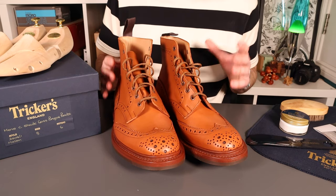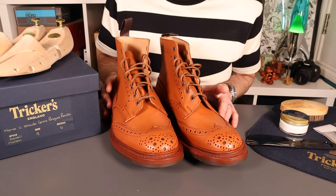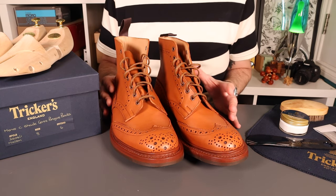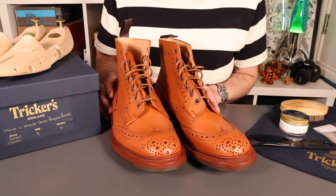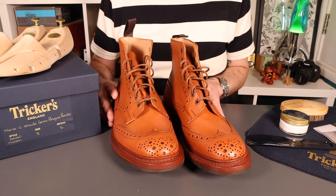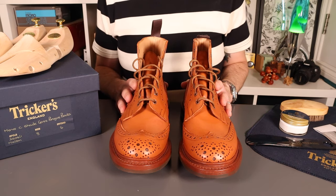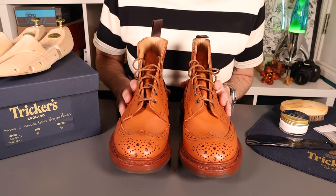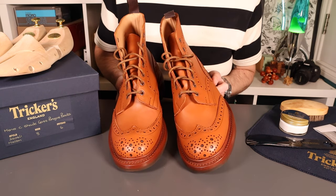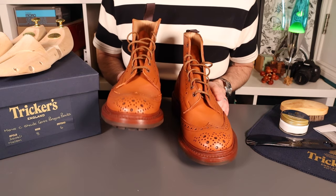Trickers are a traditional UK bootmaker, six generations in, founded in 1829 by Joseph Tricker. The family still runs and operates the company from Northampton — the core of UK boot making — employing around a hundred people building these wonderful boots. According to their web page, the boots are 100% handmade, as you'd expect at this price, and each boot takes 260 processes over eight weeks before it's packed up and sent out. This is pretty much as good as you can get from a UK boot builder.